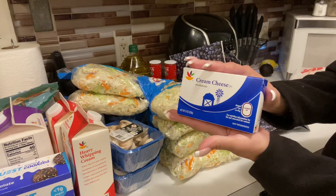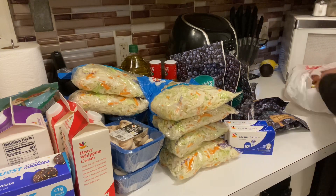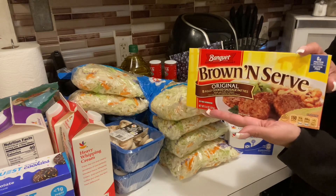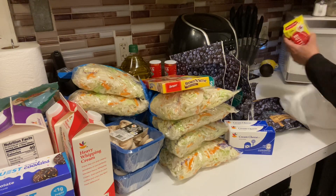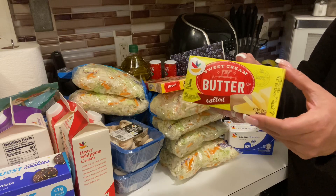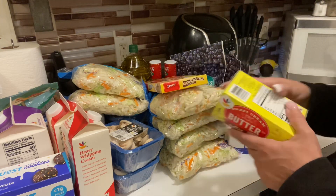We got the store brand cream cheese — just two this time. Then we got the brown-and-serve sausage. We needed some butter, so we got the store brand sweet cream salted butter — two of those.